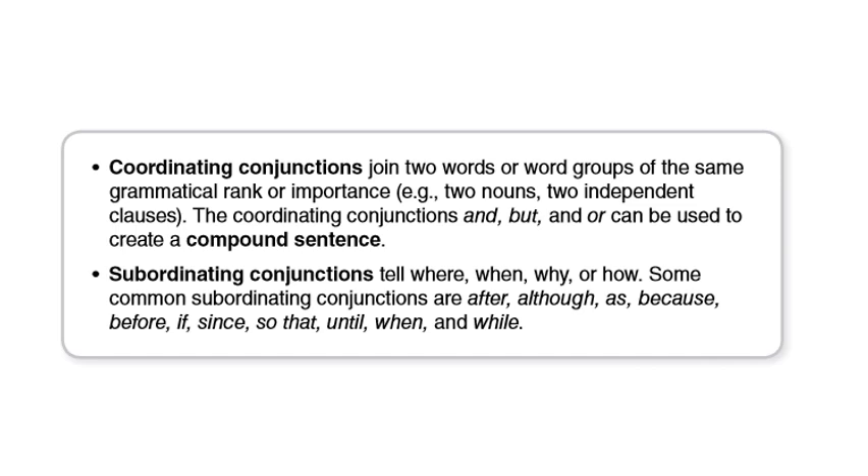But subordinating conjunctions tell where, when, why, or how. Some common subordinating conjunctions are: after, although, as, because, before, if, since, so, that, until, when, and why.